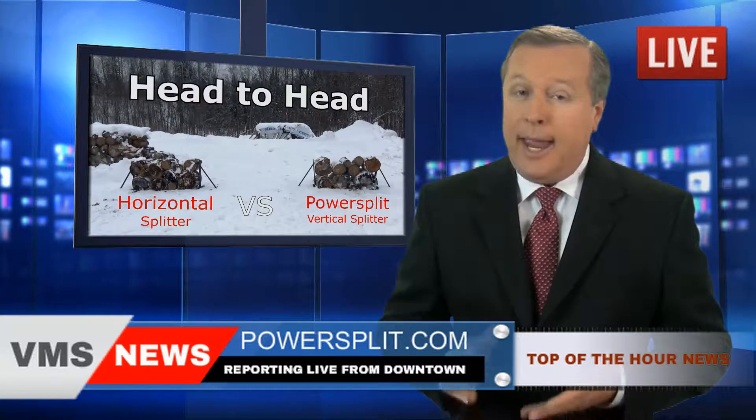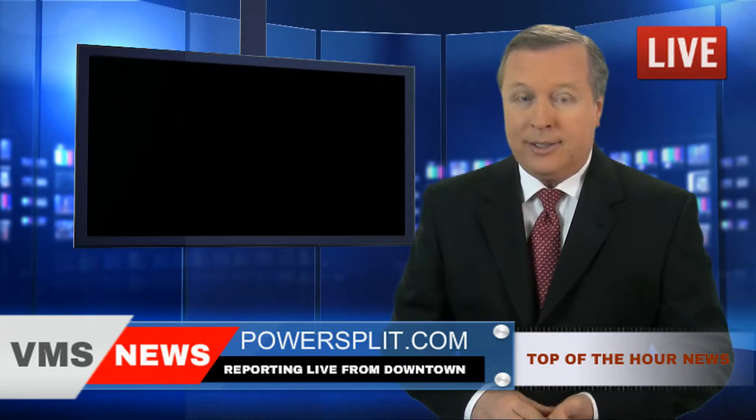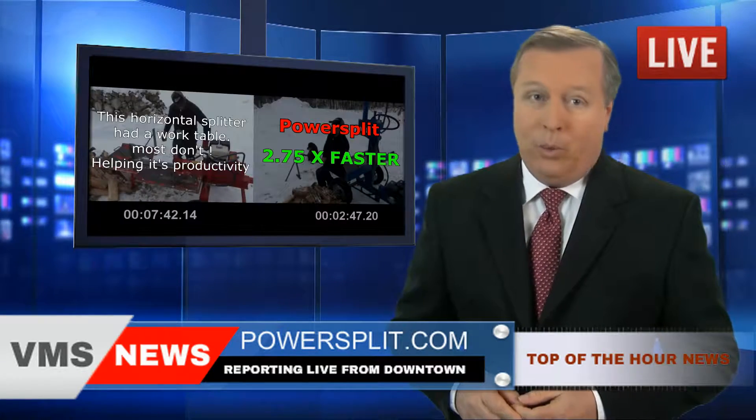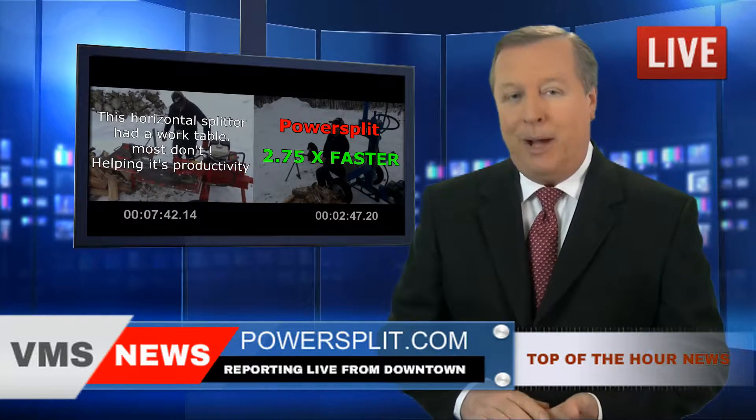Powersplit International wins hands down the wood splitting contest in record time. This means that those of you who already own one of these babies have more money in their pockets.